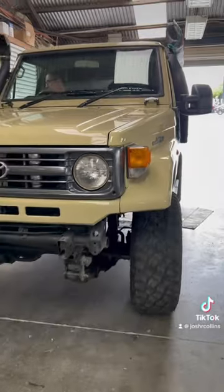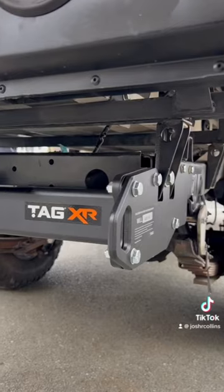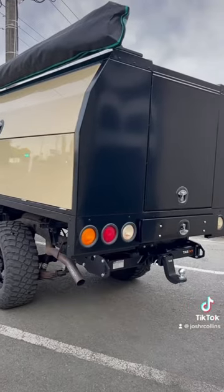It was a pretty easy installation that took about an hour. I think the rear end looks unreal with this tow bar and now it's ready to pull all the Nissans out.